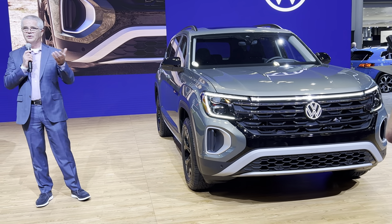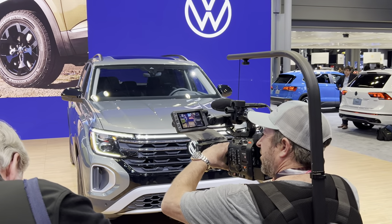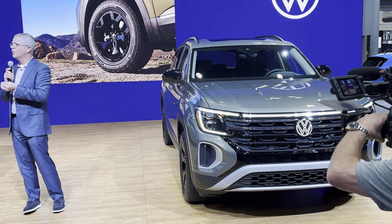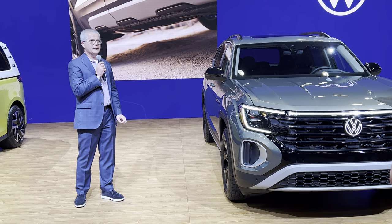I ask you, please, when you have a few minutes, to walk up and look at the inside of the car. It's a significant enhancement — it is exactly where the American consumer lives, where customers want to see those elements being brought up. And that's where the Atlas really shines.